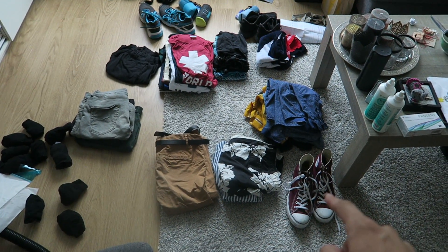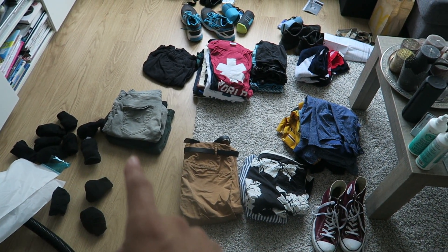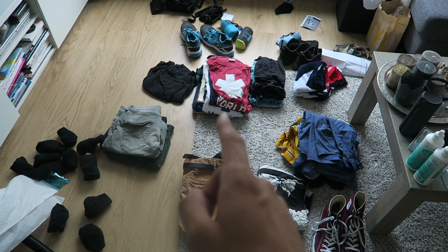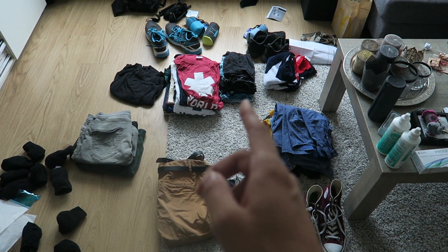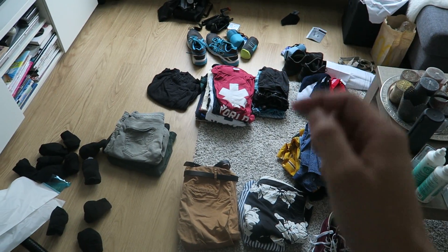So I got like one pair of All Stars, two swimming pants, one jeans, three short jeans, three shorts — I mean sport shorts — ten t-shirts, like ten boxers, running shoes, some small towels. And first I will put all my clothes in a vacuum bag that saves a lot of space in my backpack.